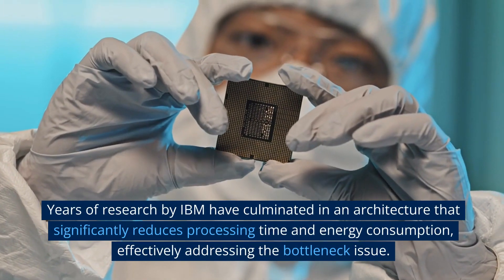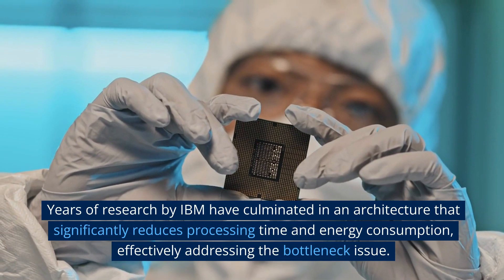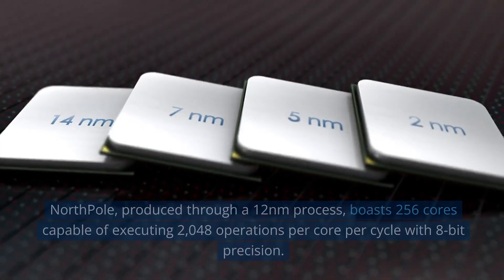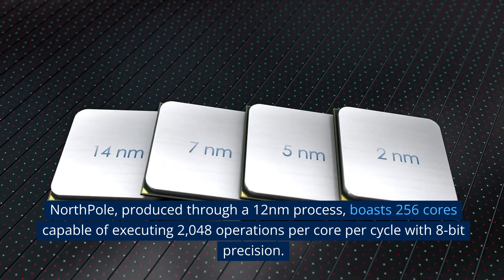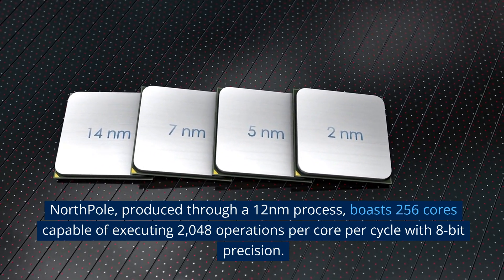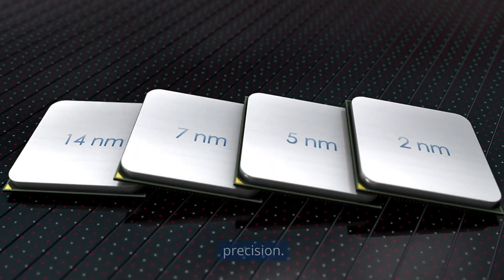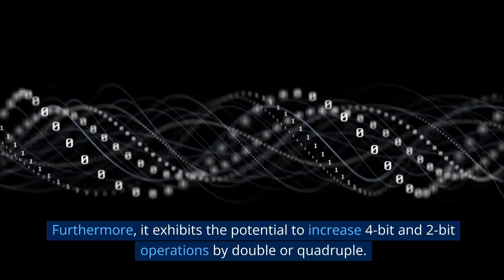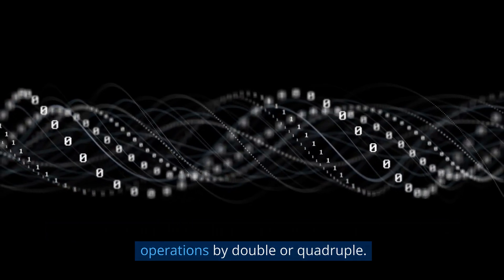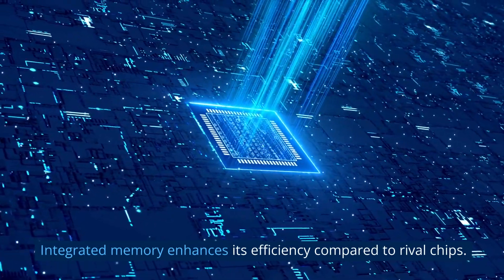Years of research by IBM have culminated in an architecture that significantly reduces processing time and energy consumption, effectively addressing the bottleneck issue. North Pole, produced through a 12 nanometer process, boasts 256 cores capable of executing 2048 operations per core per cycle with 8-bit precision. Furthermore, it exhibits the potential to increase 4-bit and 2-bit operations by double or quadruple. Integrated memory enhances its efficiency compared to rival chips.